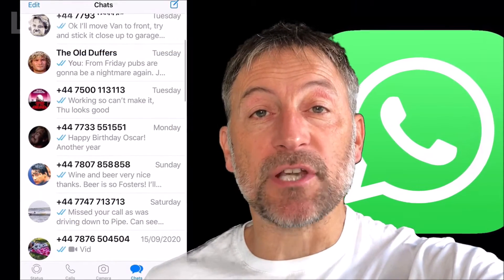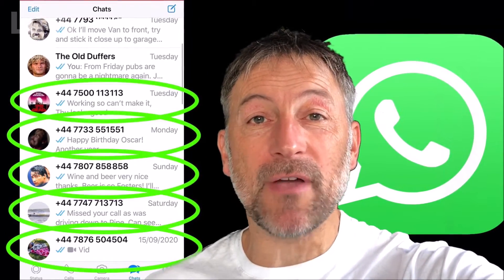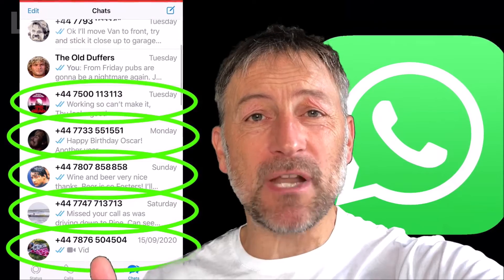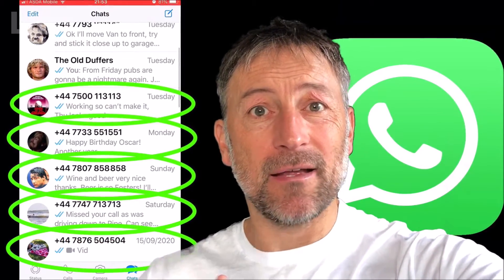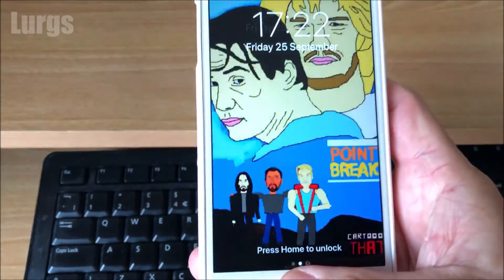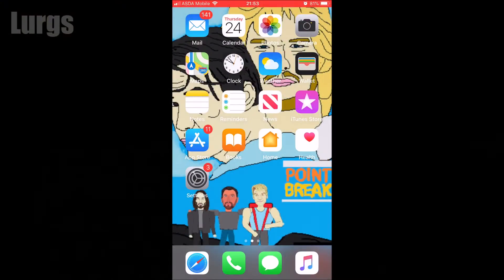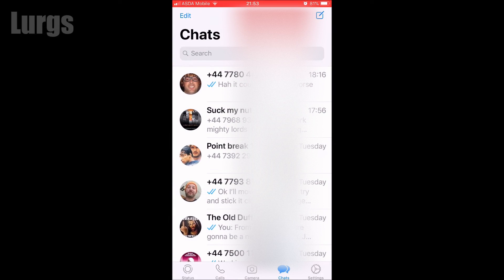Hello everybody, Lurgs here, welcome to my channel. I'm here to save you time and money, and today is WhatsApp on the iPhone — is it just showing people's phone numbers and not their actual names? There's a very simple fix for this. Maybe you've updated your WhatsApp or you've done an iOS operating system update on your iPhone and it's affecting all the contact names.